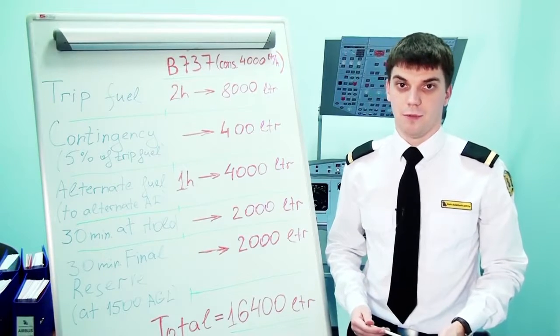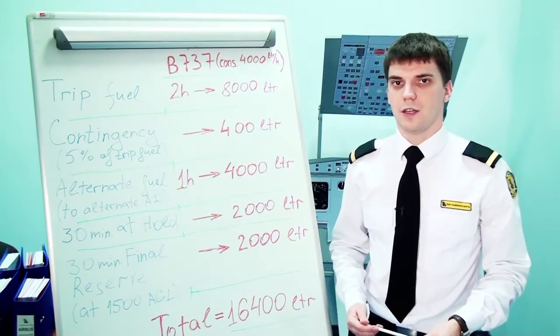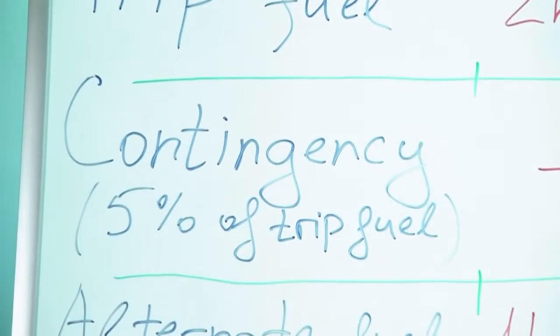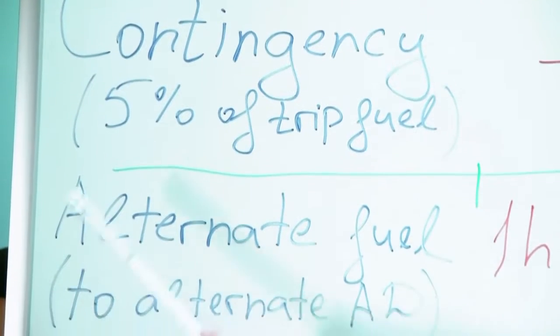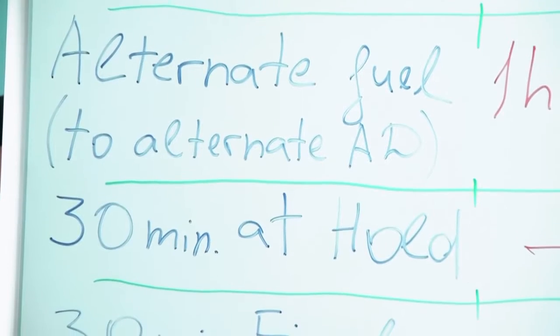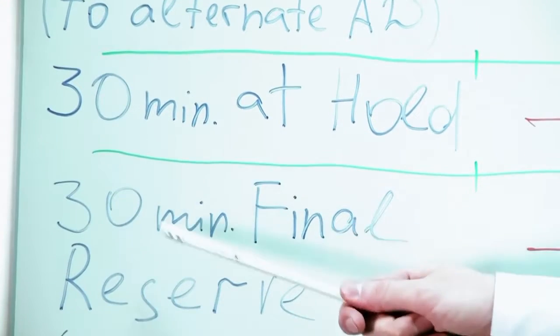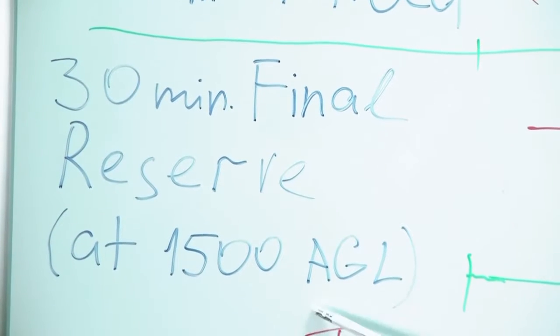For a jet plane, like for example the Boeing 737, the total amount of fuel should be calculated as follows: trip fuel, contingency fuel which is 5% of trip fuel, fuel for flight to alternate aerodrome, fuel for half an hour at holding, and half an hour final reserve fuel. These last two should be calculated for consumption at 1500 feet above ground level.